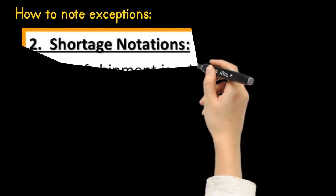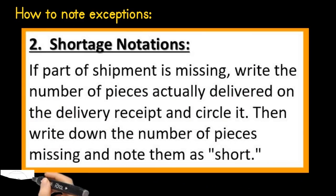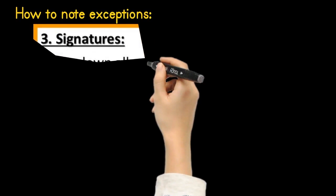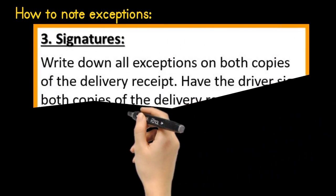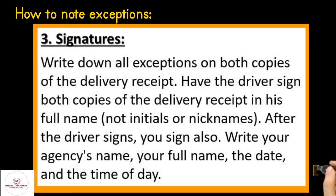Number two: shortage notations. If part of the shipment is missing, write the number of pieces actually delivered on the delivery receipt and circle it. Then write down the number of pieces missing and note them as short. Number three: write down all exceptions on both copies of the delivery receipt. Have the driver sign both copies of the delivery receipt in his full name and not initials or nicknames. After the driver signs, you sign also. Write your agency's name, your full name, the date, and the time of day.